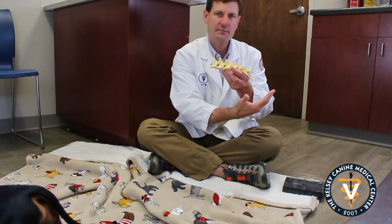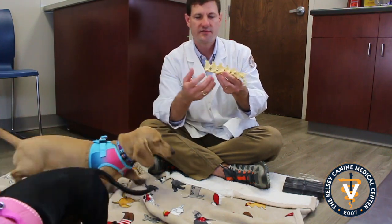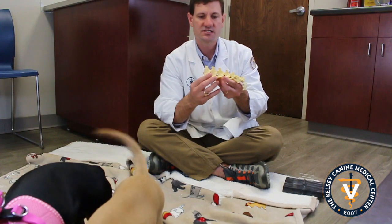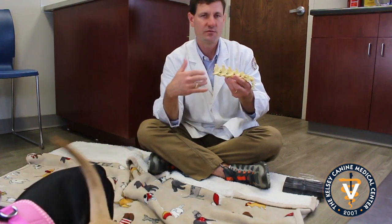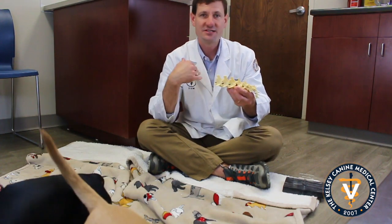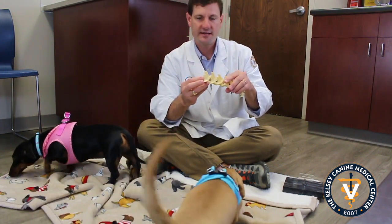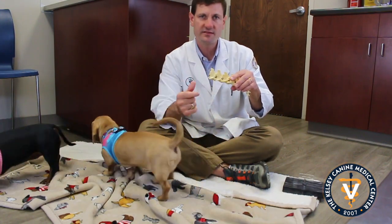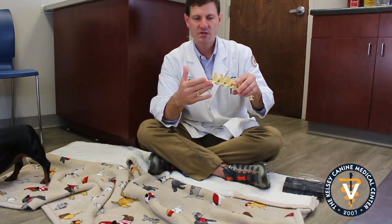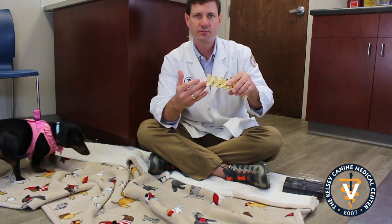Everything behind that becomes affected: their ability to go to the bathroom, their ability to walk, their sensation and feeling down their legs — just like people. Maybe you've had a problem in your neck or your back. I myself personally have, and I can tell you it's not a lot of fun. These guys can have that acutely — sometimes it can be like that — or sometimes it can be a little slower, insidious, kind of chronic.